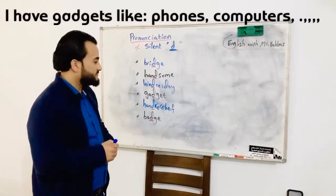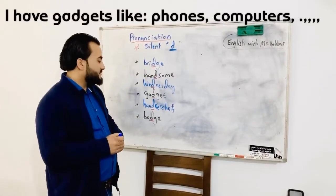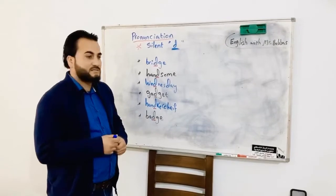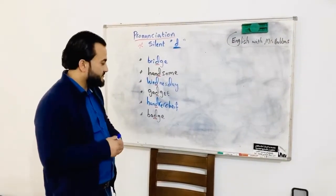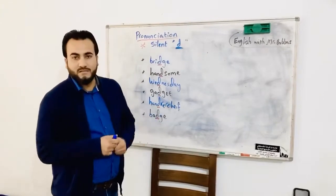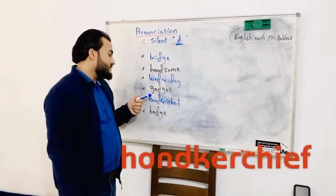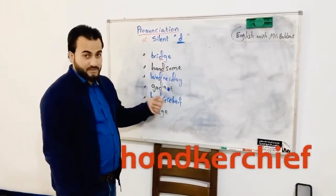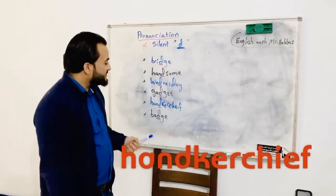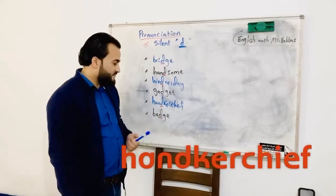Gadget — gadget means electronic devices or tools. For example, I have gadgets like iPhones and computers. Gadgets means a set of devices — yes, computers, iPhones, laptops. So gadgets are like a toolbox.